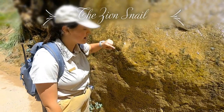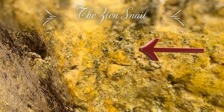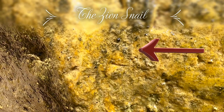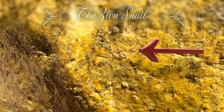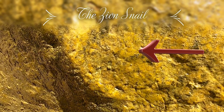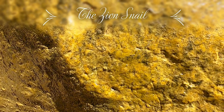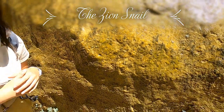So this little tiny black dot on the wall right here — you can see that right there. If you watch very closely, it actually moves. So that is a Zion snail. Now the Zion snail is only found in three miles of this canyon in the entire world. That's it. They're little, they're tiny.